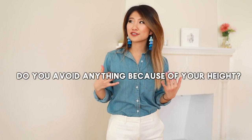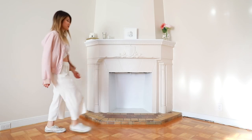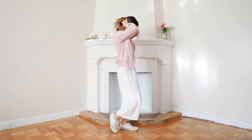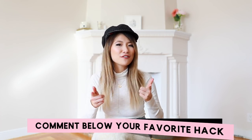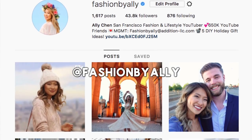I would love to know: are there any specific trends or items that you avoid wearing just because you're short? Comment down below. So you made it to the end of this video — comment down below and let me know which outfit idea was your favorite. Be sure to join this month's giveaway by subscribing to my channel and following me on Instagram. I love giving back to my subscribers. Thank you so much for watching — I love you guys so so much and I will see you next time. Bye!